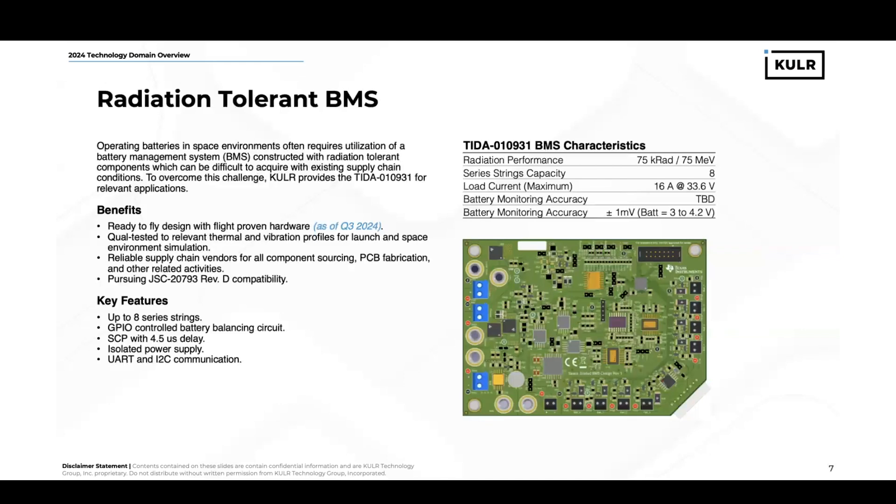We also provide radiation-tolerant BMS that we use on our very own Cooler One Space platform. Operating batteries in a space environment can be difficult due to the radiation environment, which can cause issues with electronics. This often mandates that a BMS constructed with rad-tolerant components is required. That can be difficult due to access to components and design that meet these requirements. We provide this with the TIDA010931 BMS. It will be a ready-to-fly design with fly-proven hardware as of later this year and qual-tested to relevant thermal and vibration profiles.